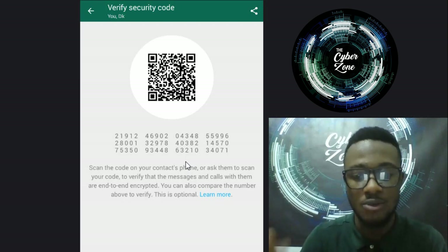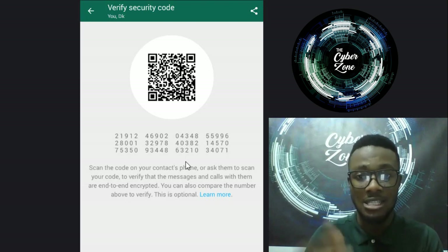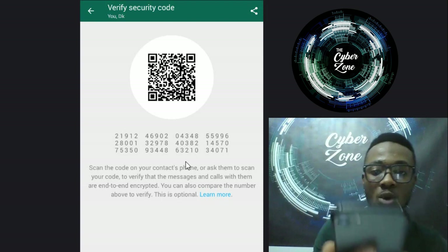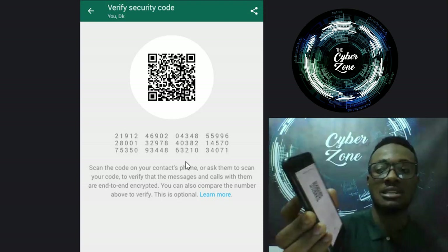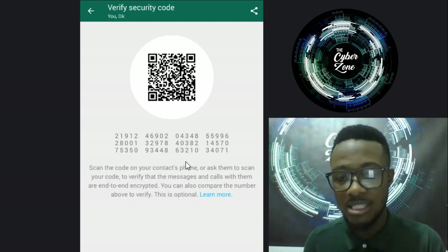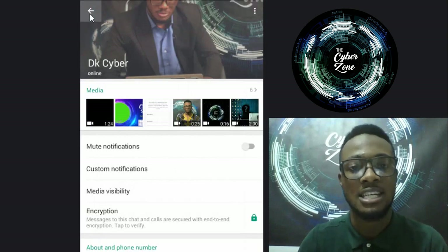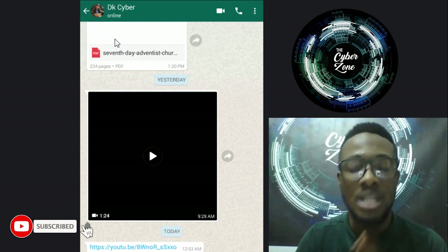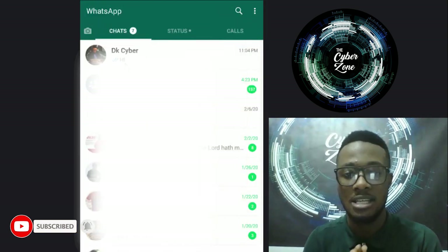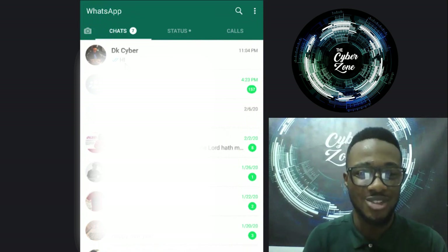To further verify, I can scan the QR code. After sending it, I go to 'Scan' and check - and it says 'Done,' which means it's verified. The channel I'm using to talk to DK Cyber is really encrypted. If there's a hacker trying to intercept at that moment, it will be very difficult for them to get what I'm telling DK Cyber - that's a really good feature WhatsApp has created.